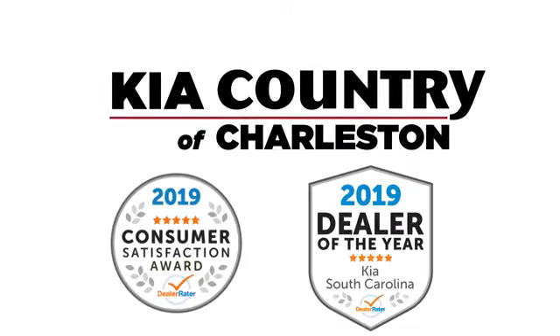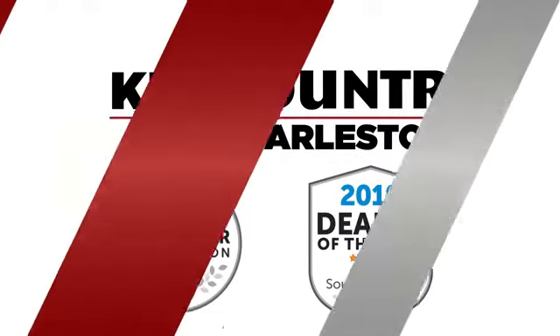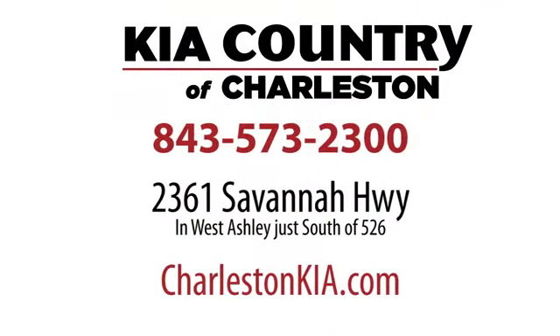Kia Country of Charleston, the number one rated dealer in South Carolina for the third straight year. Conveniently located at 2361 Savannah Highway in Charleston, South Carolina.